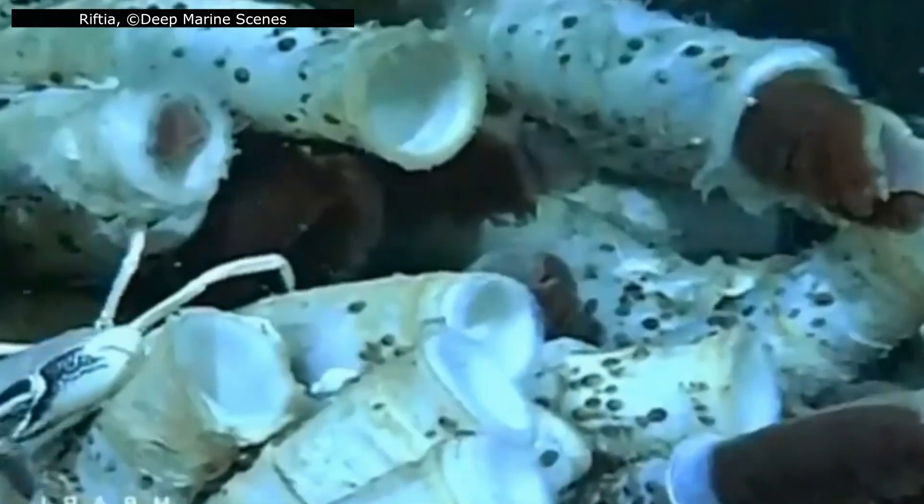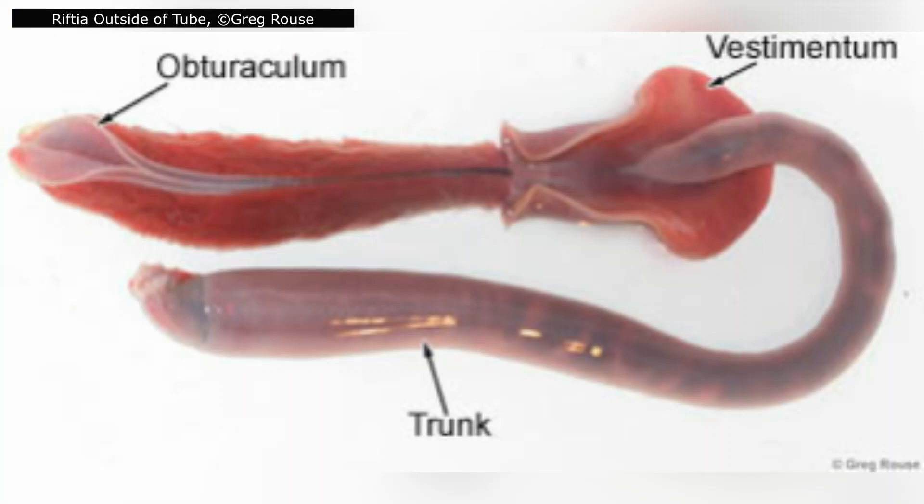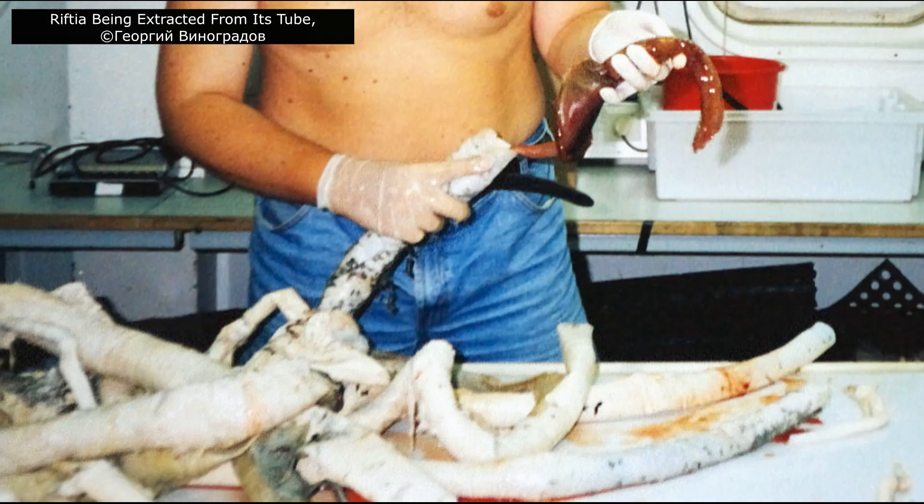Just below the plume sits the vestimentum, a muscular collar that helps anchor the worm inside its tube. It also plays a key role in controlling water flow into the worm's body cavity — important because, with no mouth or digestive tract, Riftia relies entirely on circulating seawater through internal structures to support their symbiotic bacteria. When the worm withdraws fully, the plume is sealed off by a structure called the obturaculum — think of it as a living plug, protecting the delicate tissues from predators, heat pulses, and debris stirred up by vent activity. All of this is housed within the tube, a flexible but durable structure made entirely of chitin, secreted by the worm's skin.